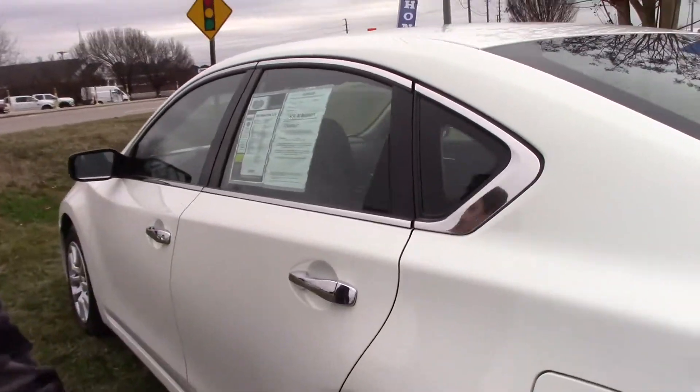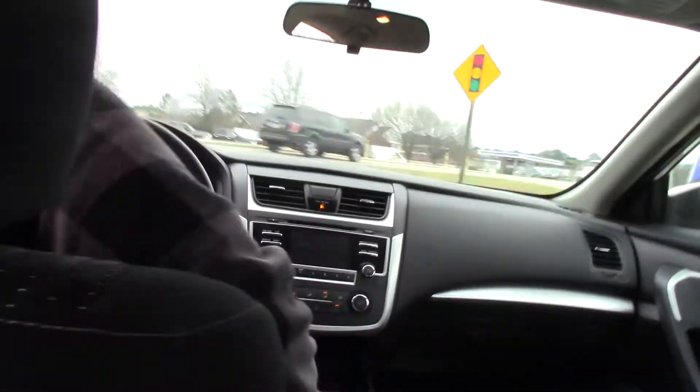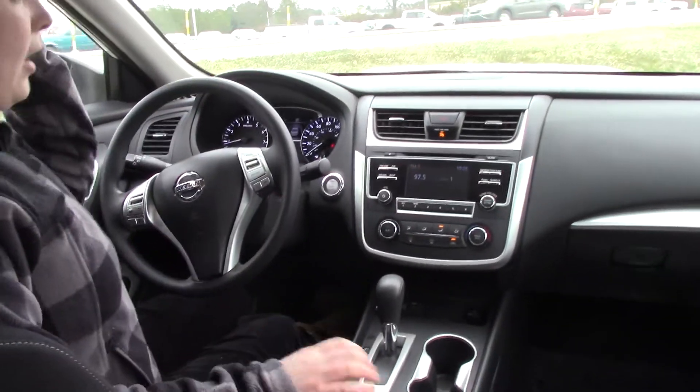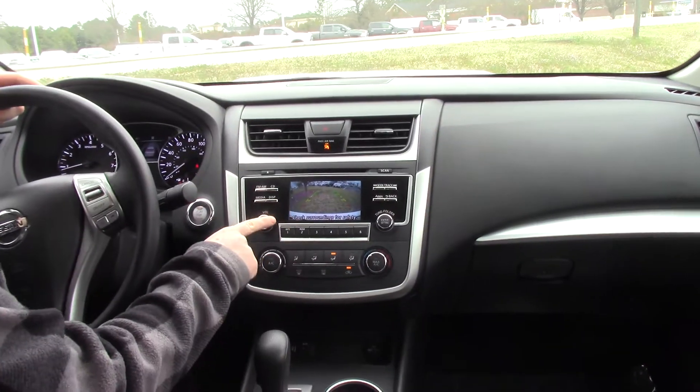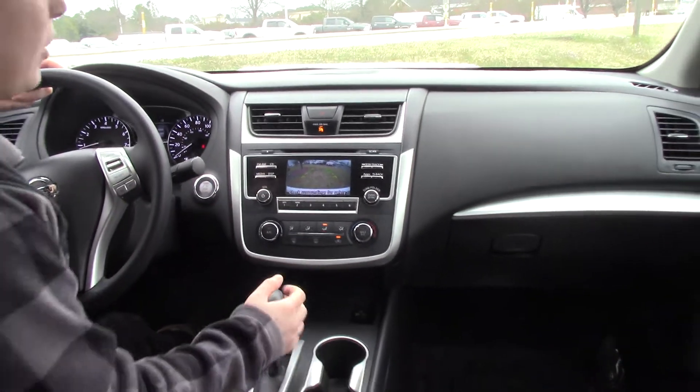And if you come along here, the inside is beautiful. The backup camera — you can see right there — as soon as I put it in reverse, it instantly comes on. How cool is that?